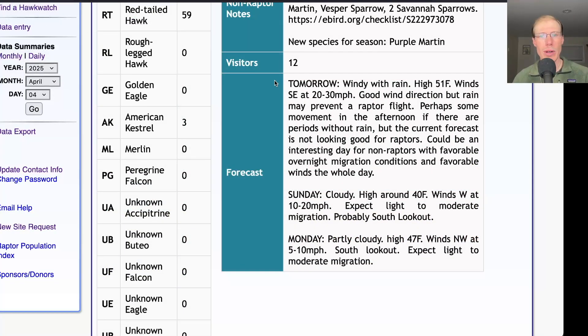Taking a look at the forecast for tomorrow, it's looking windy with rain, a high around 50, and winds southeast at 20 to 30 miles per hour. So it's a good wind direction, perhaps a bit stronger than we would prefer, but in any case it looks like it's going to be very rainy for most of the day. Perhaps there will be a bit of a break in the afternoon, so it's hard to predict.